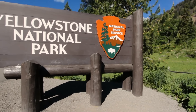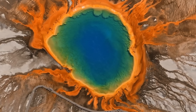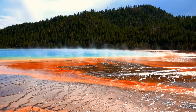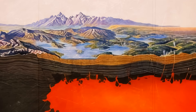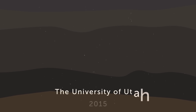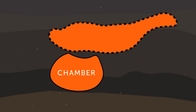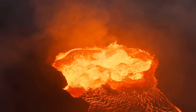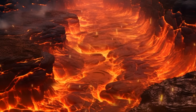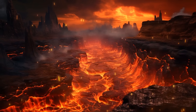Yellowstone National Park is sitting on top of a giant supervolcano — that's why the area boasts powerful geysers and hot springs. But it also means there is an enormous magma chamber underneath. In 2015, researchers from the University of Utah found this chamber was much bigger than previously thought, and they even found a second reservoir with magma under the first one. Together, the two reservoirs store a glob of magma that could fill the Grand Canyon not once, but 11 times.